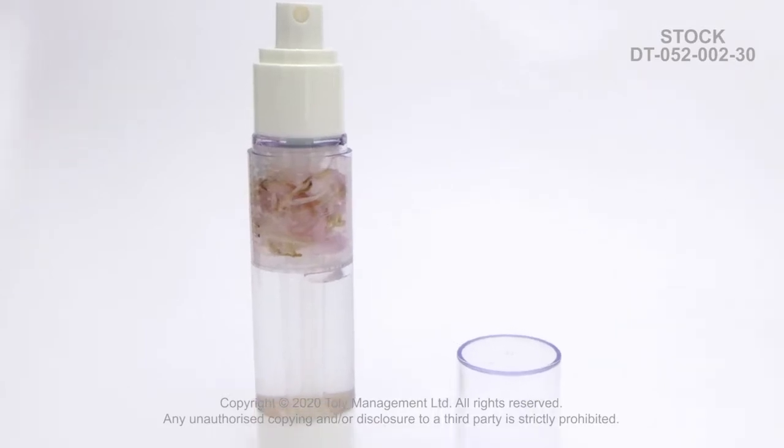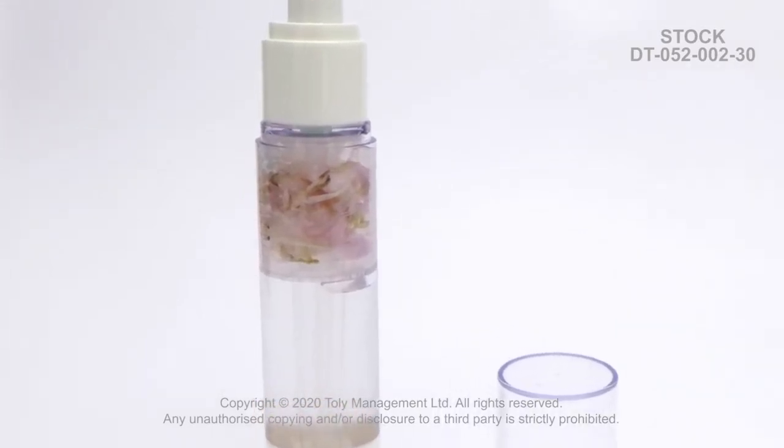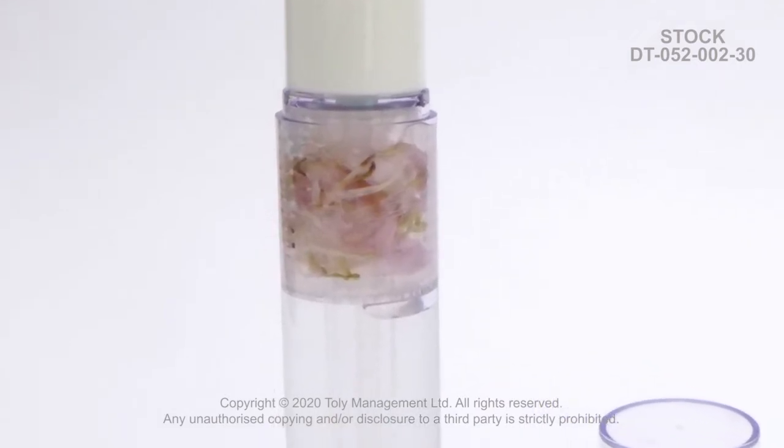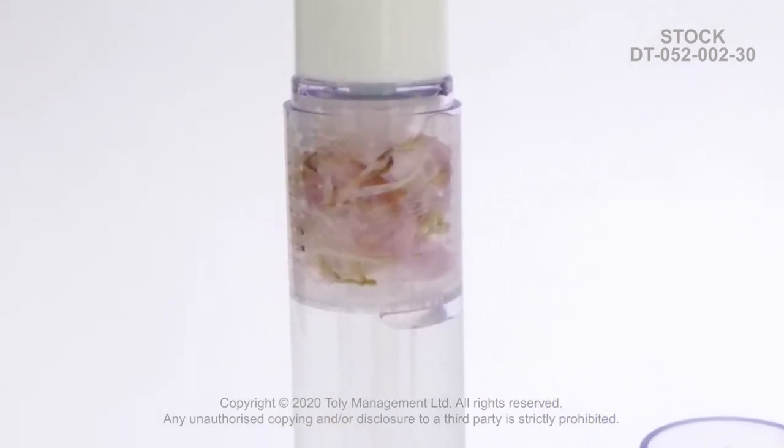Tolly is introducing their infusion bottle, which follows the trend of natural raw beauty, allowing brands to mix formula with real fresh ingredients, such as petals or tea leaves.